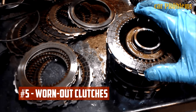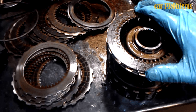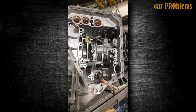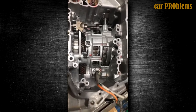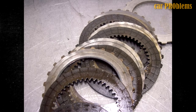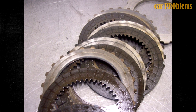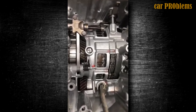Worn Out Clutches. Similar to a manual transmission, an automatic transmission has clutches. The automatic car won't move if the clutches are worn out. The clutch discs connect the transmission to the engine, so when they malfunction, they can be very problematic. During gear changes, there might be a blowing or grinding sound before the car comes to a complete stop, and you might also observe a rougher transition between gears. Replacing worn clutch discs is not simple — you must remove the transmission and a number of components to finish the job, as with many automatic transmission faults.